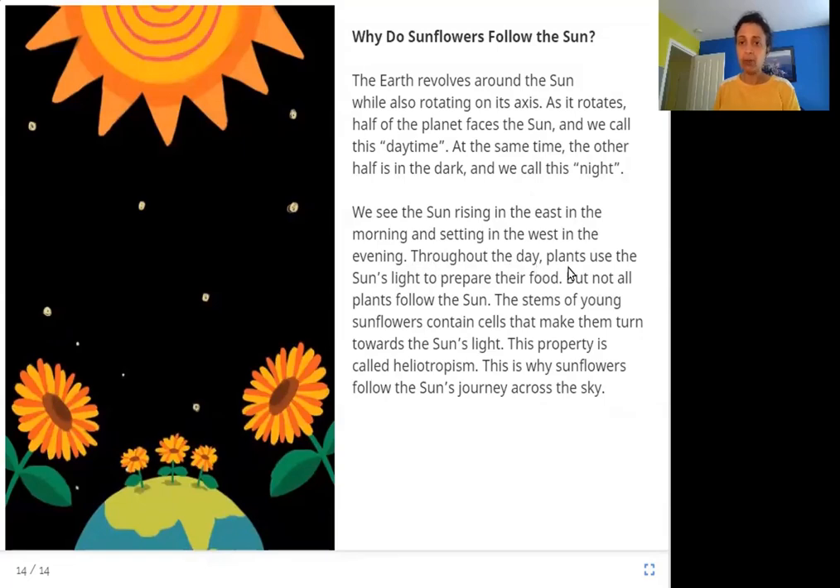Throughout the day, plants use the sun's light to prepare their food. But not all plants follow the sun. The stems of young sunflowers contain cells that make them turn towards the sun's light. This property is called heliotropism. This is why sunflowers follow the sun's journey across the sky.